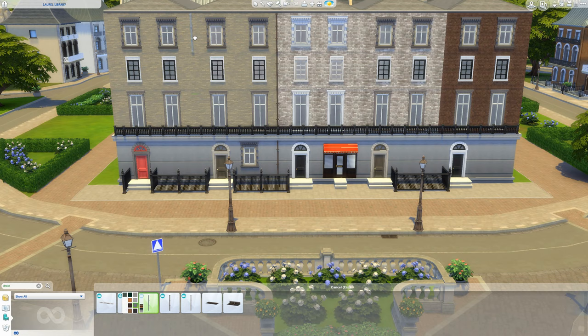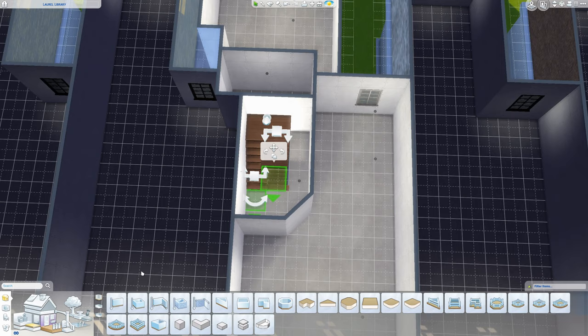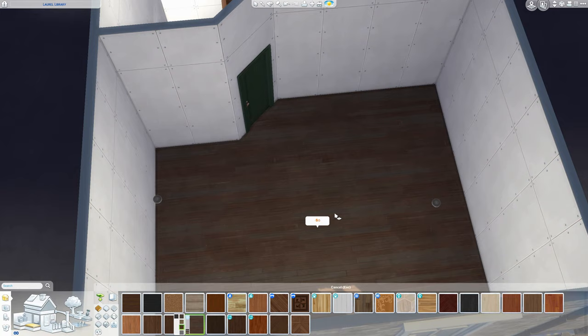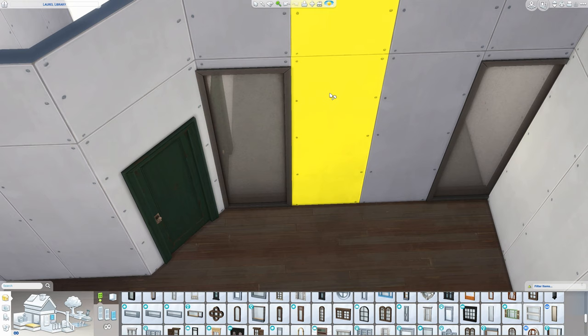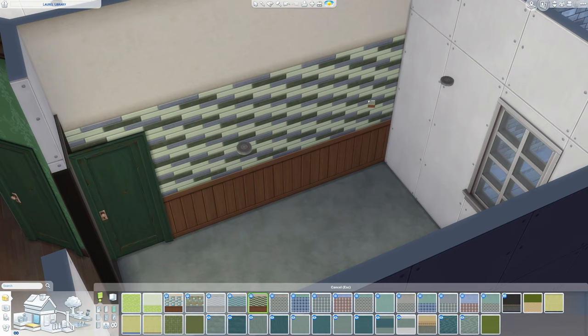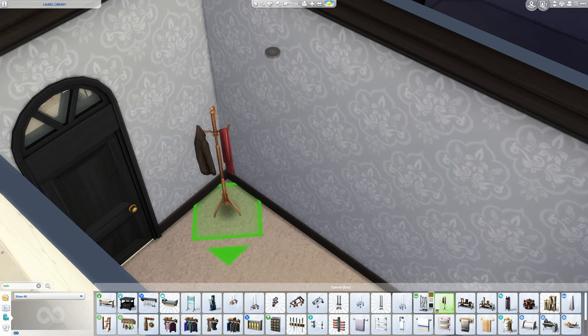Literally everything in this house is as close to the actual show set as possible. There's a really cool thing I discovered on Google Maps — you can basically 3D view the main room and kitchen from Sherlock. It's really cool because you can walk around the flat, and it was really handy for seeing the furniture and the details. There is so much clutter in Sherlock's flat, but I'll get to that in a bit.